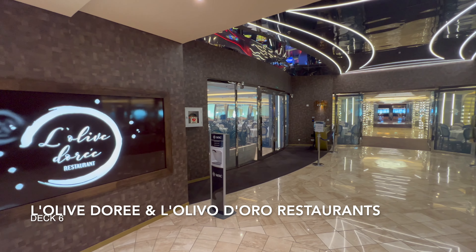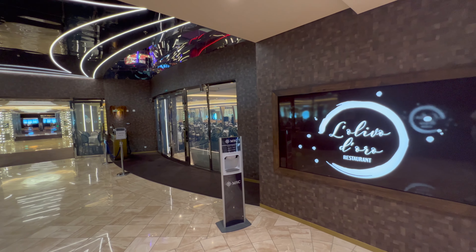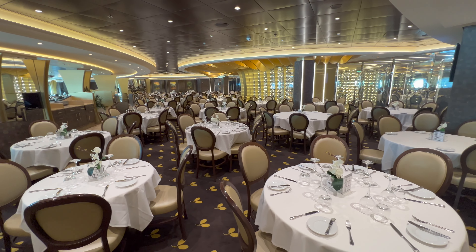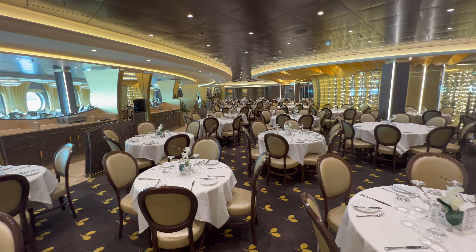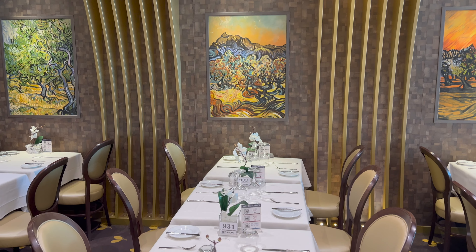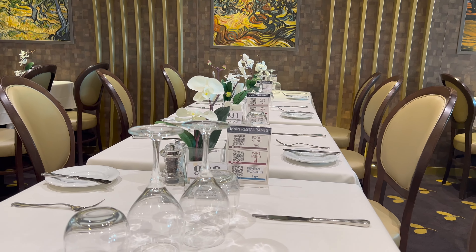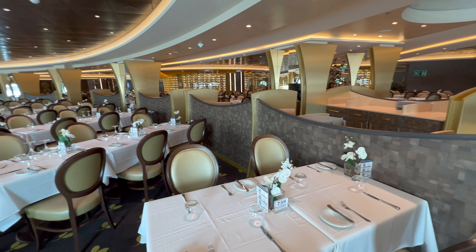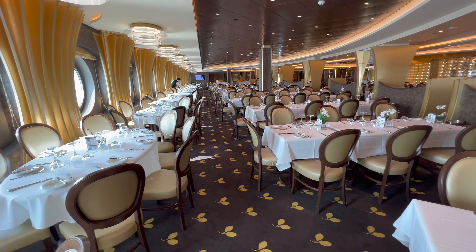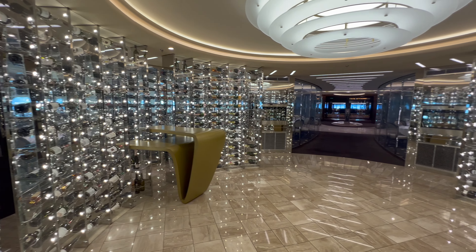I won't say the names of these as I'd almost certainly pronounce them incorrectly. Both venues are a direct mirror image of each other, so I'll just show you one. In here, you'll be allocated this restaurant for either an early seating around 6pm or a late seating around 8:30pm, and the only meal available is dinner. Looking around these venues, they look pretty grand — I was caught very off guard given some of the reviews MSC gets for food, because they looked way better than I expected.